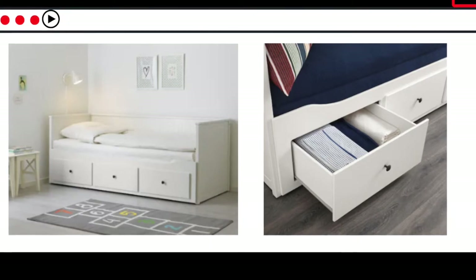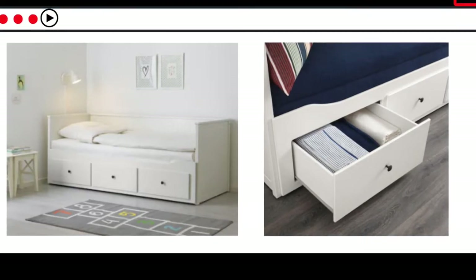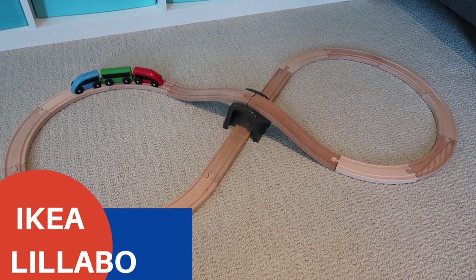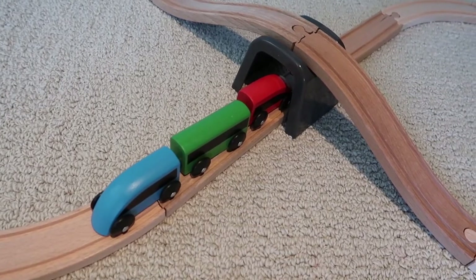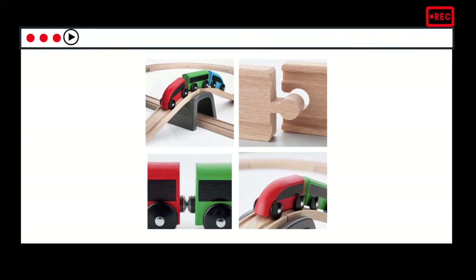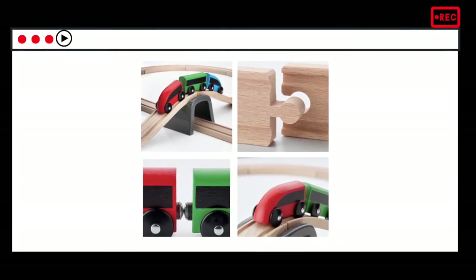The next one is the IKEA wooden trains. I bought this when Brandon was one year old — I believe it was on sale — and now he's four years old and he still plays with it sometimes. I highly recommend it; it's really affordable.